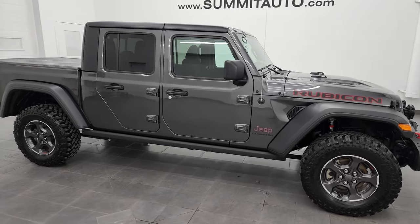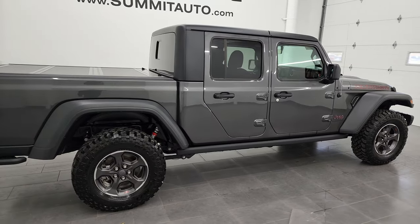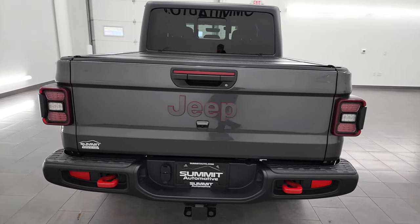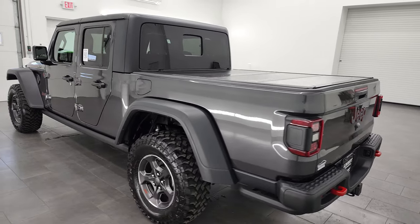Hey, this is Brett, and this 2021 Jeep Gladiator Rubicon is stock number 13379Z. I am here at Summit Automotive in Fond du Lac, Wisconsin — your new and used Jeep and Jeep Gladiator headquarters.